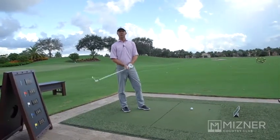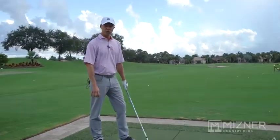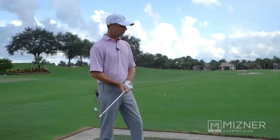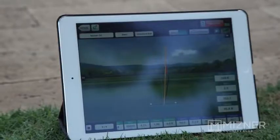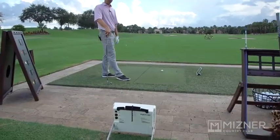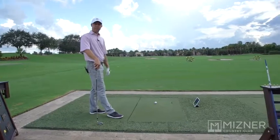I'm Dennis Wright and I'm the director of golf at Miser Country Club. We have a few tools to help our members improve their game. One we're using today is FlightScope. We can set this up in literally about two minutes and you hit a few golf balls and we can start the process.